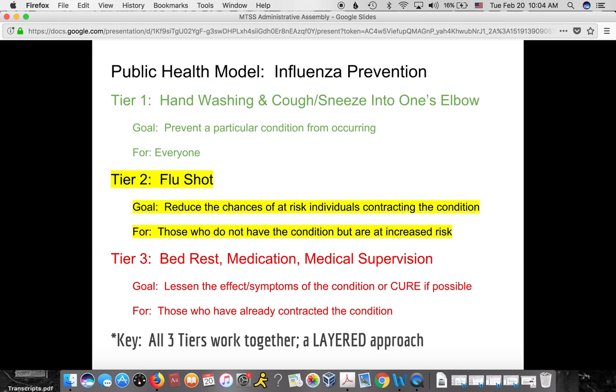MTSS, multi-tier systems of support, is based on the public health model. To illustrate, let's talk about influenza prevention. Even in the public health model for influenza prevention, there are tiers of support — a layered approach. In tier one, what everyone is told to do to prevent influenza is to wash hands and cough and sneeze into their elbow. Those basic good health practices are for everyone.